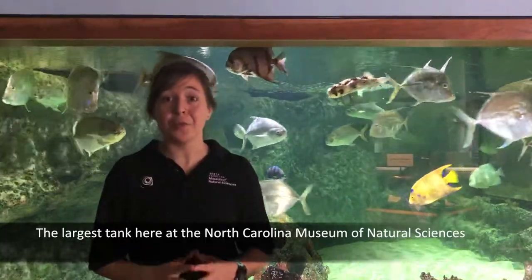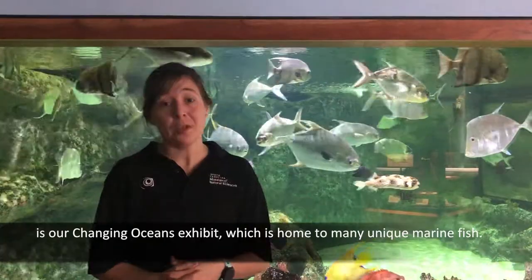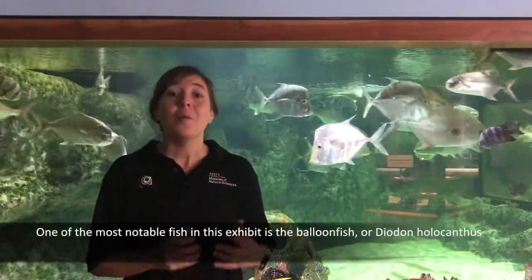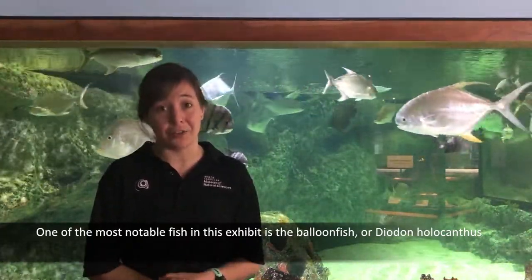The largest tank here at the North Carolina Museum of Natural Sciences is our Changing Oceans exhibit, which is home to many unique marine fish. One of the most notable fish in this exhibit is the balloon fish, or Diadon holocanthus.